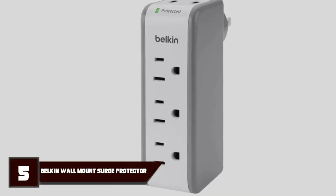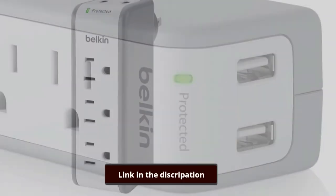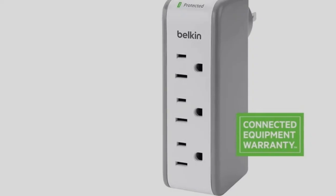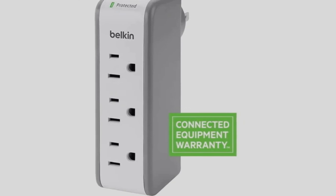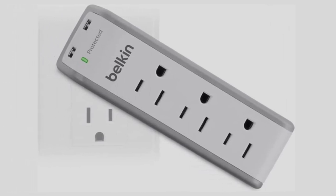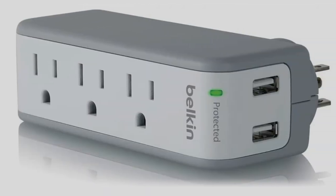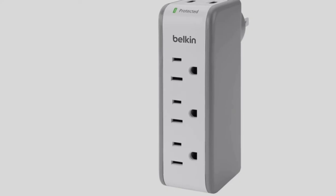Finally, the number 5 position is held by the Belkin 3 Outlet Mini Surge Protector with USB ports. It is a bit of an oddball but could come in handy for specific situations. Acting more like a wall tap, the 3 outlet essentially gives buyers additional ports on their walls. It also swivels, meaning it can sit both horizontally and vertically. Compared to larger surge protectors, it falls short — with a joule rating of only 918 — and doesn't offer the same amount of equipment protection, but it does have more surge protection than other barebones power strips.